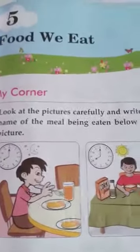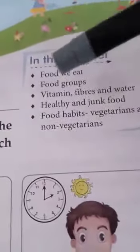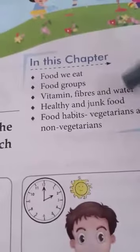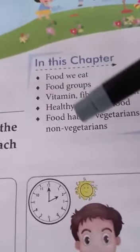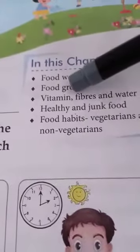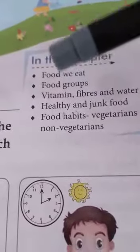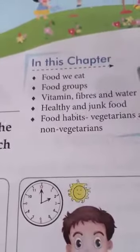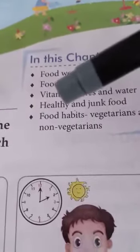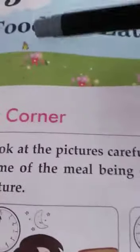In Food We Eat, we have: food we eat, food groups, vitamins, fibres and water, healthy and junk food, food habits, and vegetarians and non-vegetarians. But for today we will do up to vitamins, fibres and water — that is food we eat, food groups, and vitamins, fibres and water. Healthy and junk food and food habits will be covered in the next class. So now let us read Food We Eat.